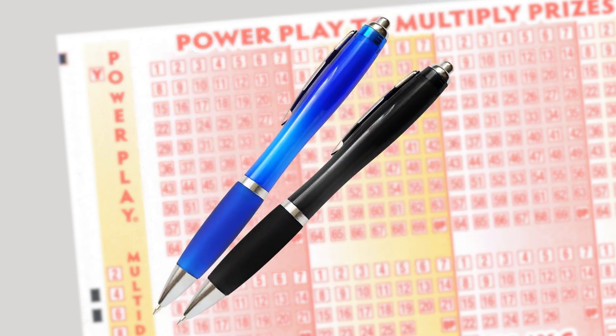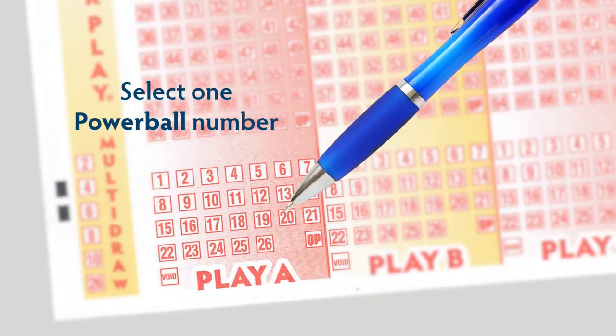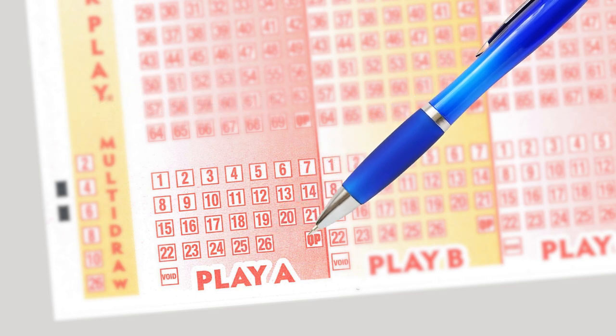Use blue or black ink and fill in the boxes completely. Now, select one Powerball number from 1 to 26 in the lower panel, or select Quick Pick if you want the terminal to choose a number for you.